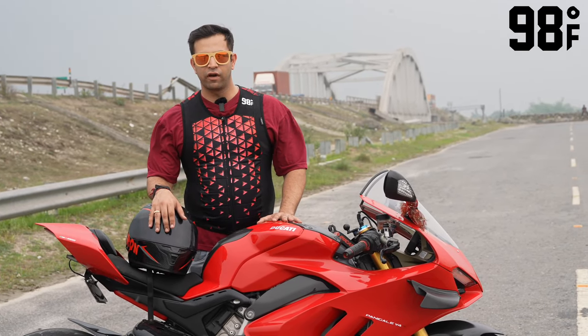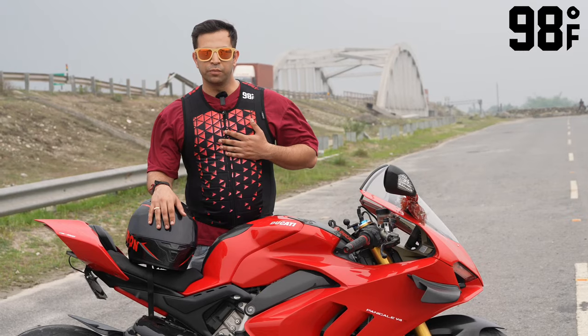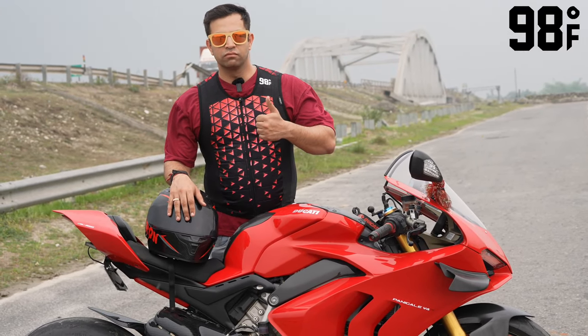So personally, as a rider, thumbs up for this product.